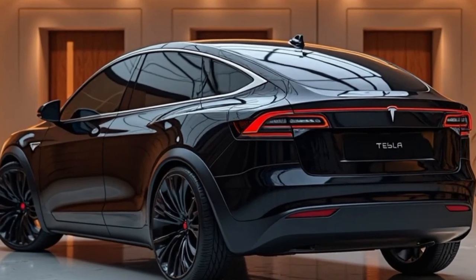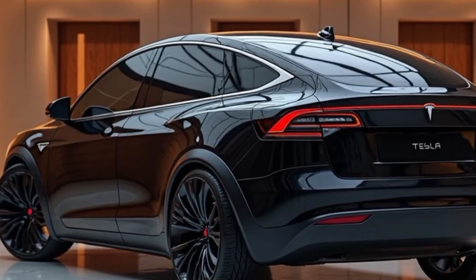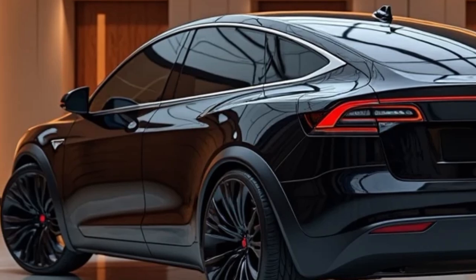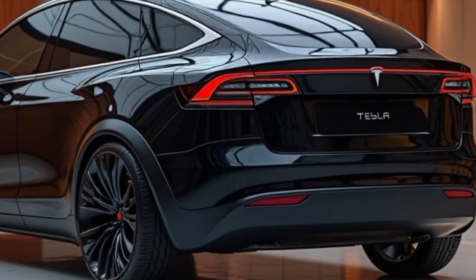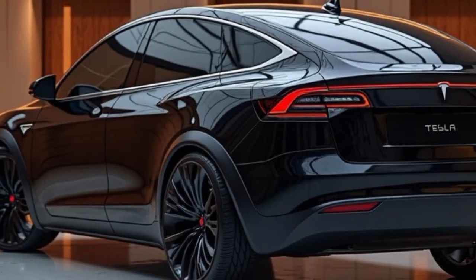In terms of ownership, Tesla has made strides to improve service availability and reduce maintenance hassles. With fewer moving parts than internal combustion vehicles, the Model Y requires minimal routine service. Tesla's mobile service fleet has also grown, meaning many repairs and diagnostics can now be done at the owner's home or office, adding another layer of convenience.